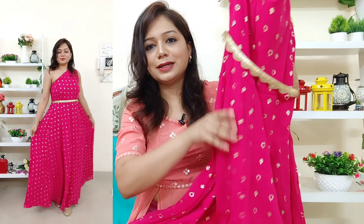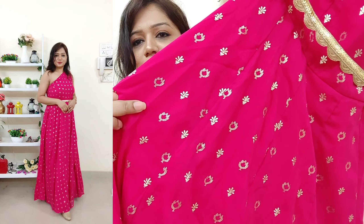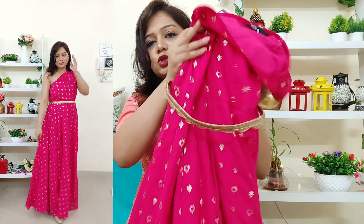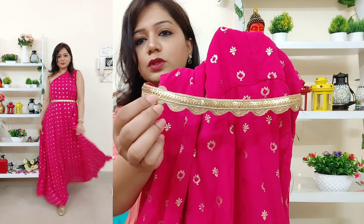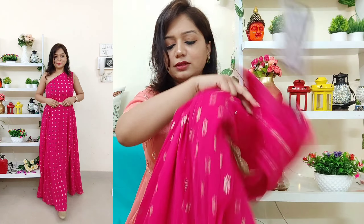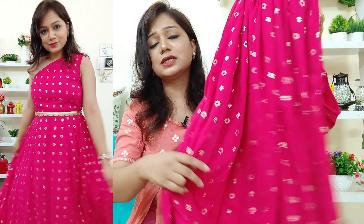You can see it in the trial. There is a belt provided — it's a fuchsia pink color with a foil print. A zip is provided so it is convenient to wear, and the belt is of golden sequins that you can tie according to your waist. There is a lot of flare and the inner is also provided.